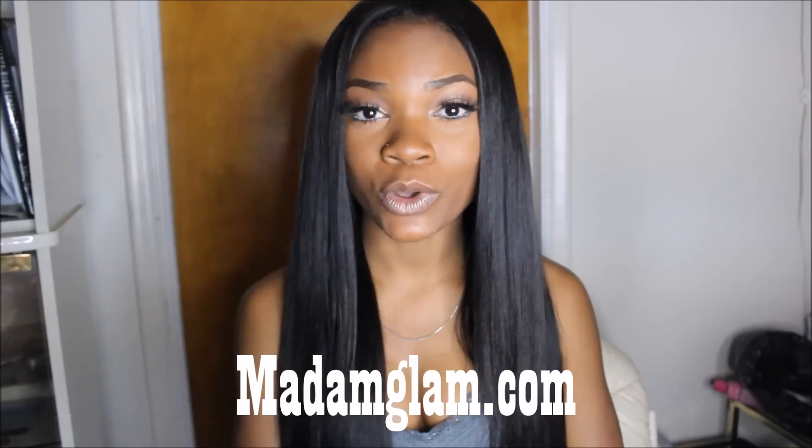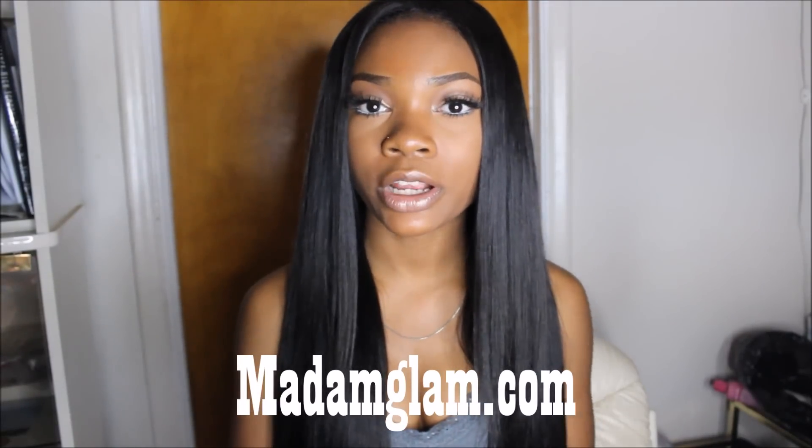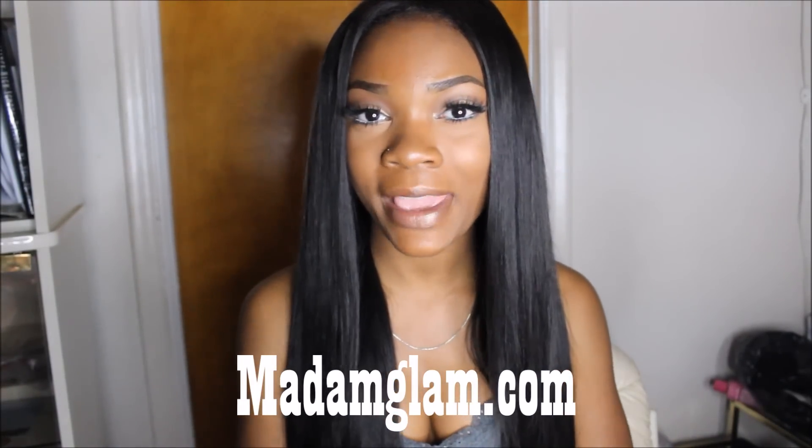Today I have some lip swatches for you guys. I'm collaborating with Madame Glam once again — I collaborated with them earlier in the year, where I did a makeup and packaging video for them, and I was happy to get the chance to collaborate with them again. This will be a lip swatch video.